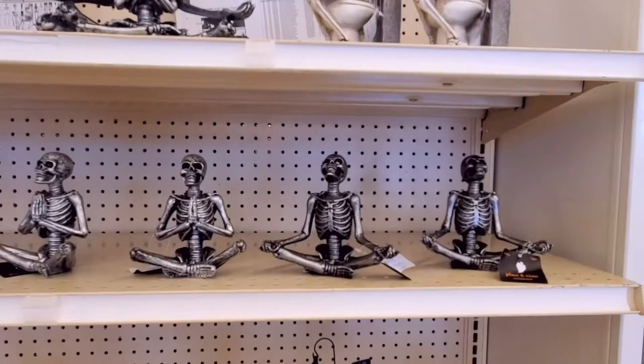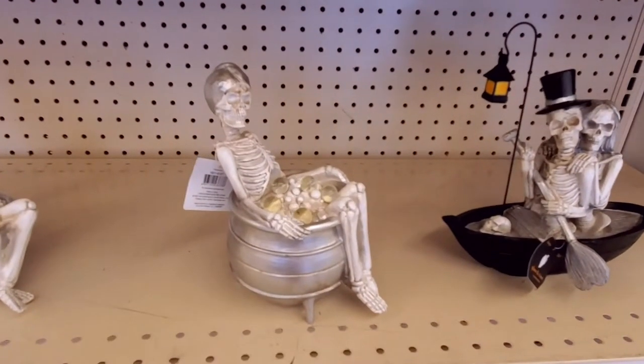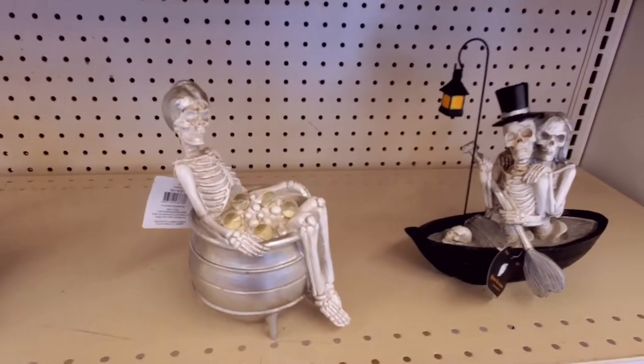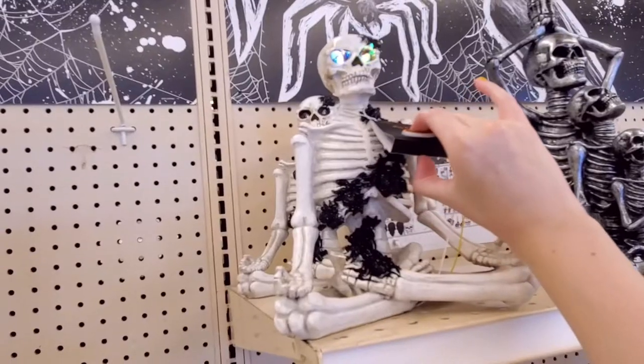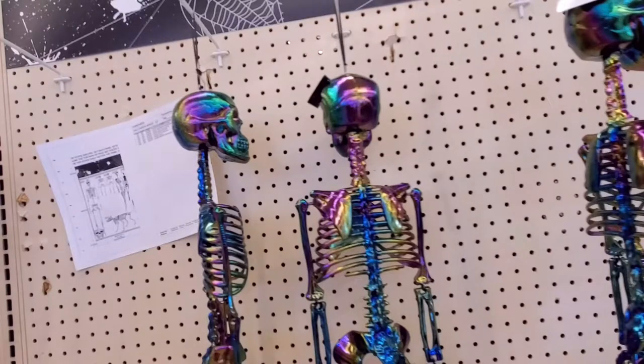Got the yoga skeletons, the IBS skeleton, bathing skeleton, and the boat couple — oh, his eyes light up, cute! We also have a lot of oil slick skeletons.